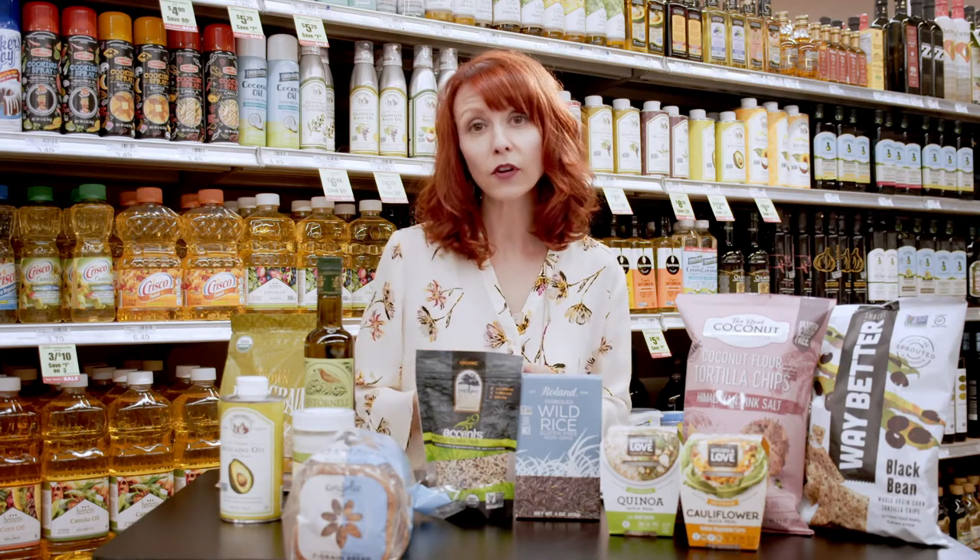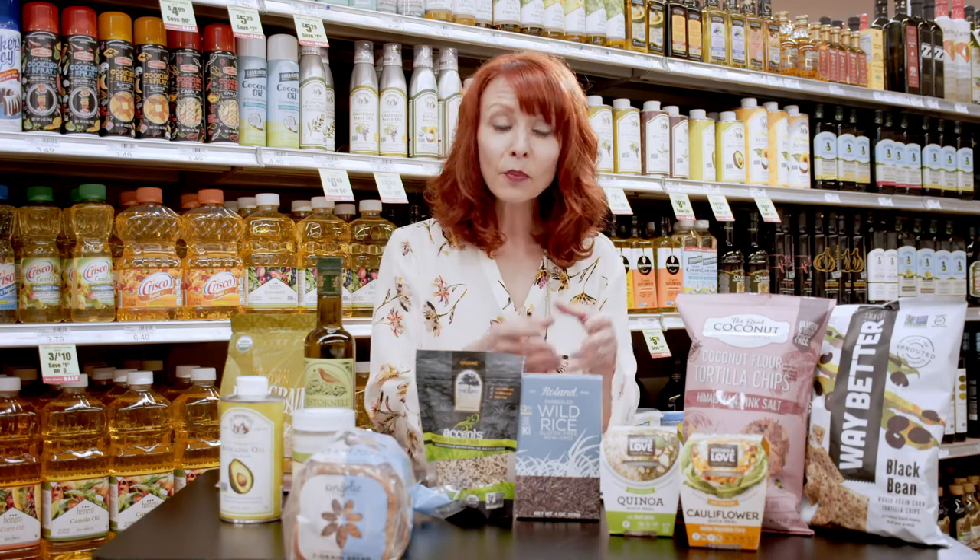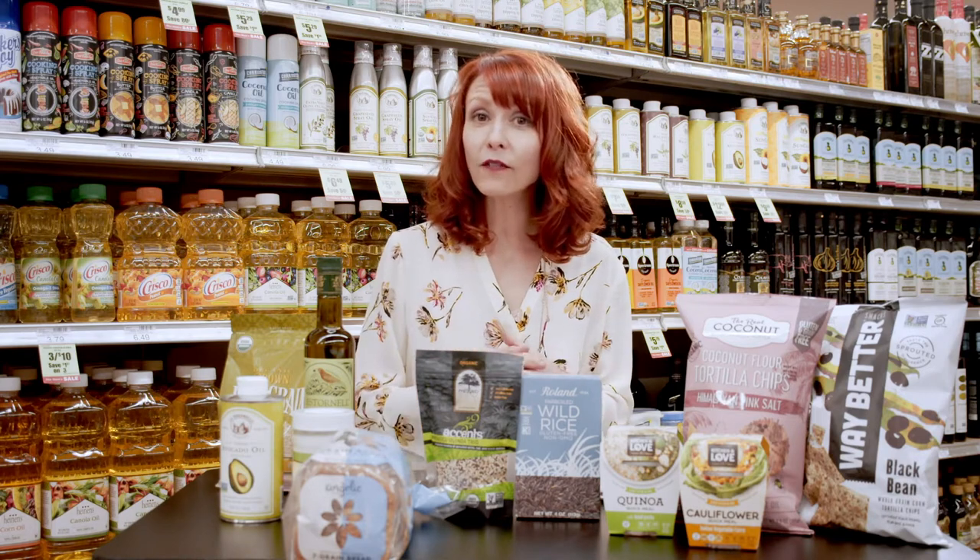Some of my favorite grains to work with are quinoa and wild rice. You can oftentimes find quinoa prepared already in a package and you just heat and serve. Another favorite grain of mine is brown rice. Any one of these would work to complement your superfood meals.